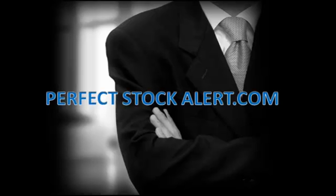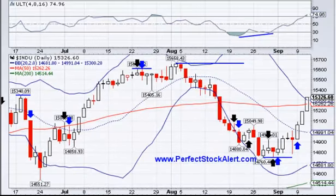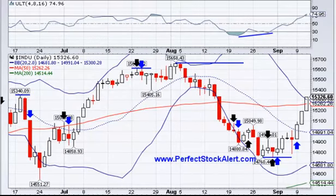Good afternoon, everyone. This is Christian with PerfectStockAlert.com, a 100% free service for smart investors and traders. All we ask in return, please refer a friend. Today is Wednesday, September the 11th, 2013.